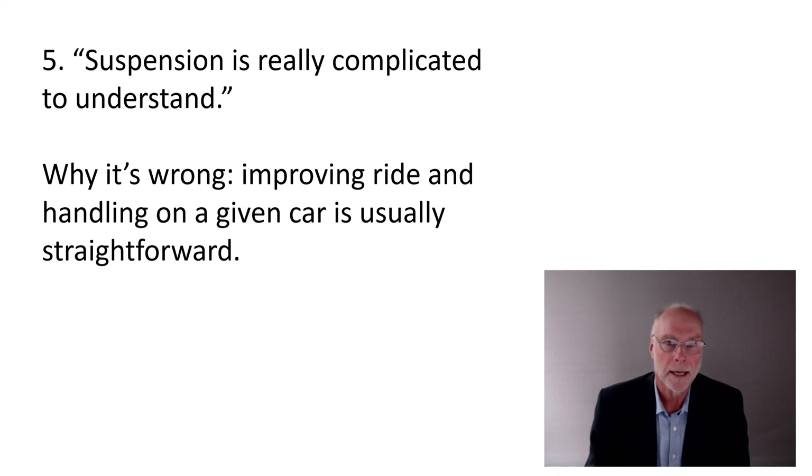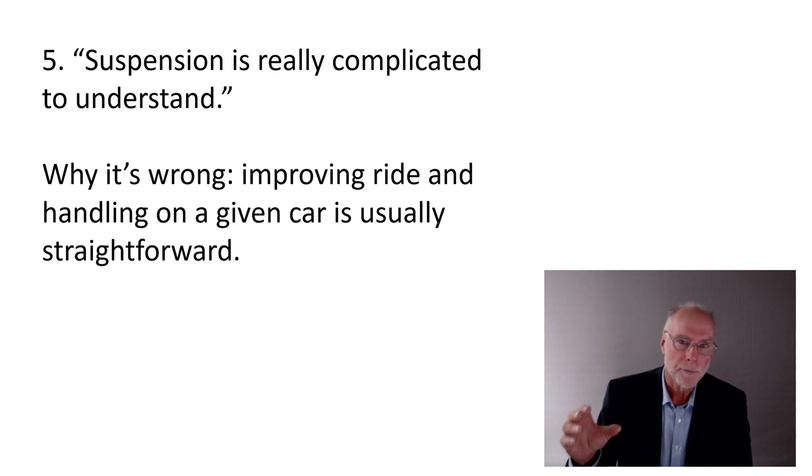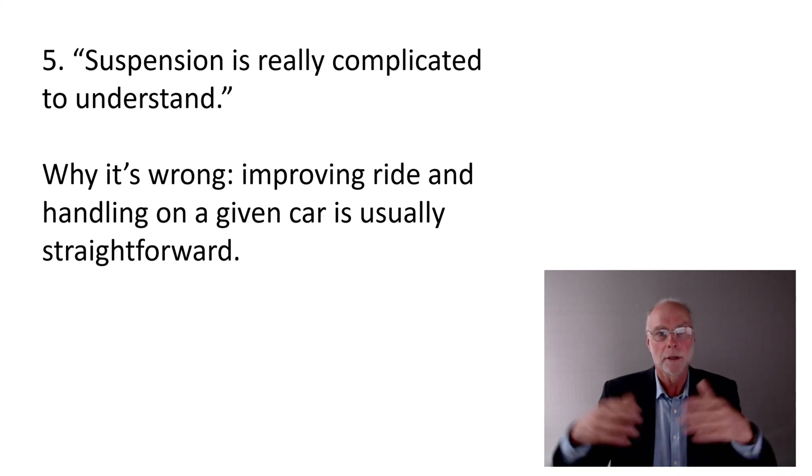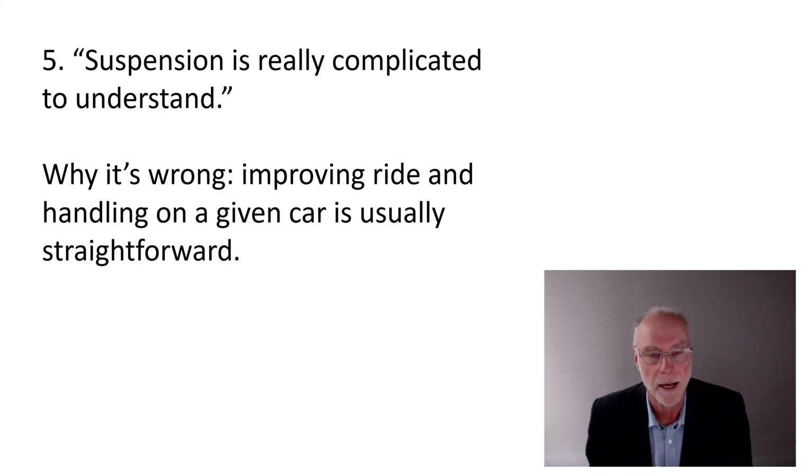The last one: suspension is really complicated to understand. People often just start talking about yaw response, roll centres, and it goes on and on — unintelligible to normal people — and you think, this is hard. But take a step back. Improving the ride and handling on a given car is actually usually quite straightforward. Designing suspension from scratch is incredibly complicated, with all those trade-offs and different designs. But that's not what we're doing. 99.9% of us have a car and want to make it handle better. That means we're not changing roll centres, virtual pivot points, virtual swing arms, or pitch moments.